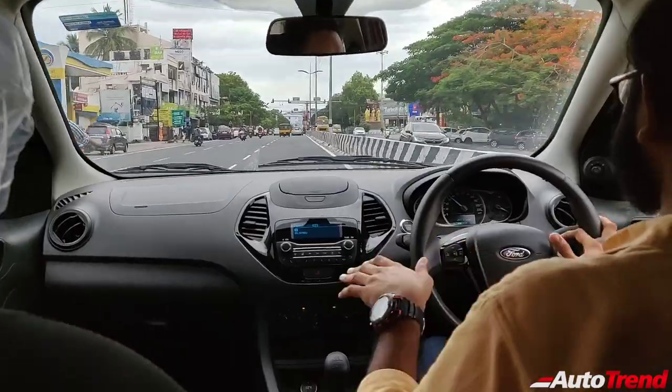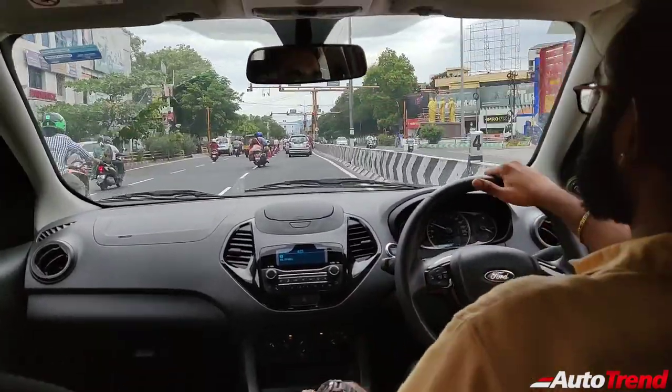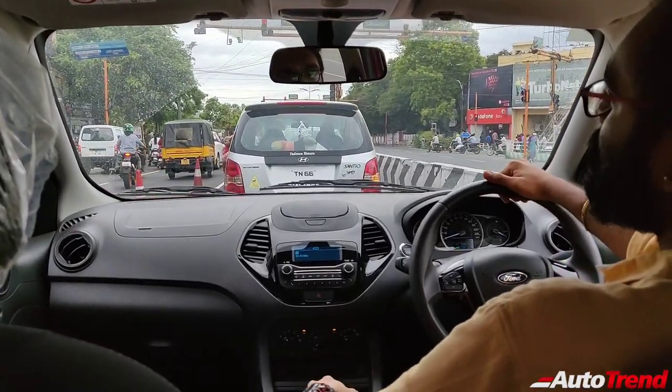These speeds aren't legal in city conditions — do not try to do high speeds in a city environment. That's all — let's just conclude this review once we get to the showroom.